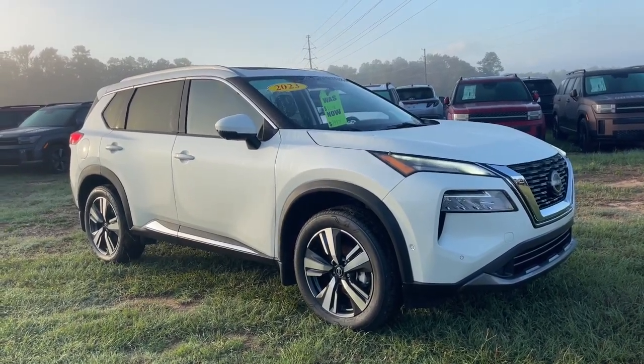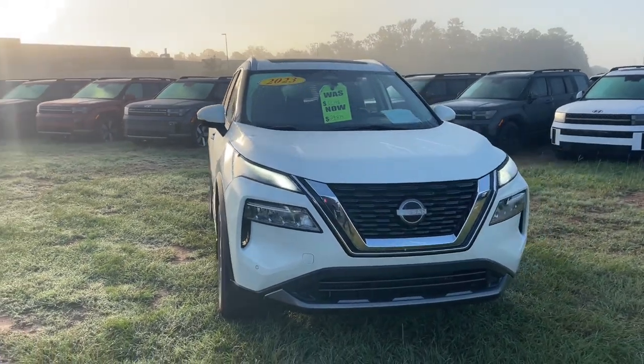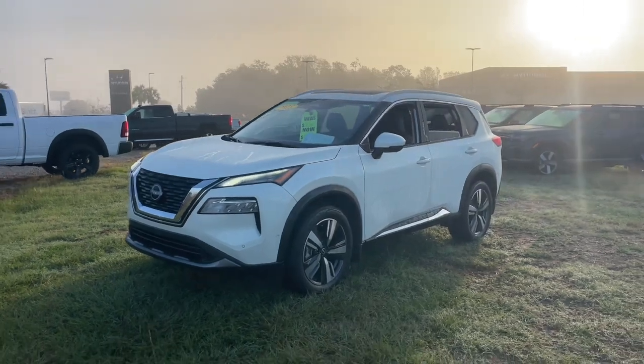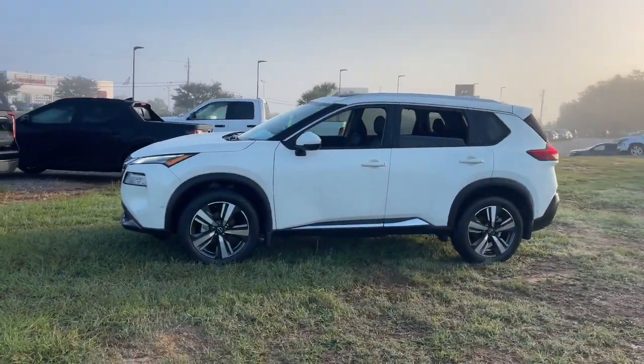Looking for your dream car? It could be the 2023 Nissan Rogue. This vehicle is an outstanding buy with fewer than 25,000 miles on the odometer. Style, security, and efficiency blend beautifully in this Nissan Rogue.